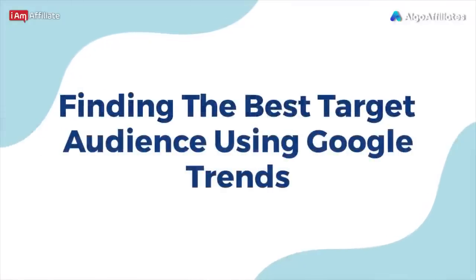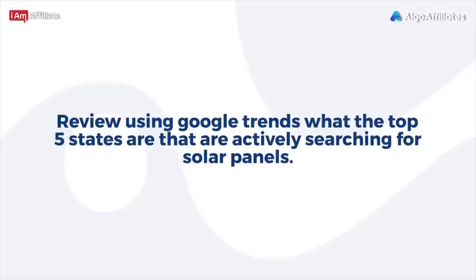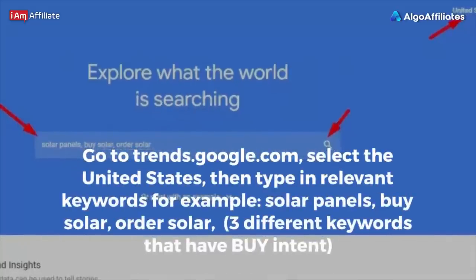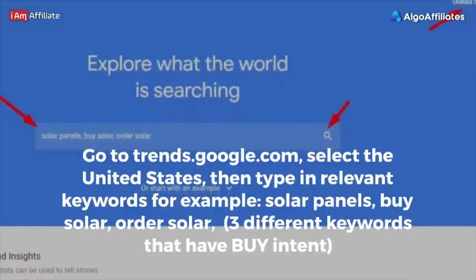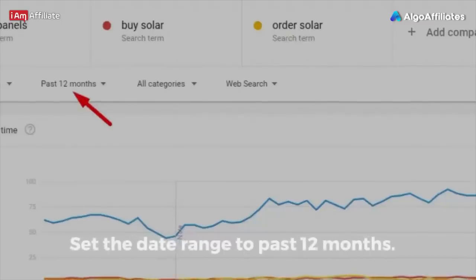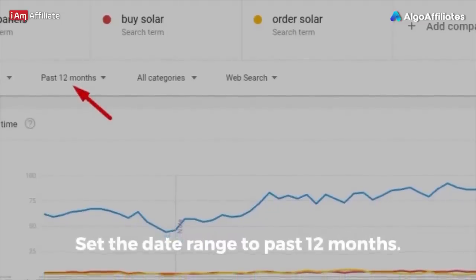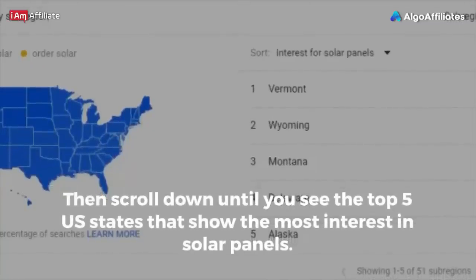Finding the best target audience using Google Trends: review what the top five states are that are actively searching for solar panels. Go to trends.google.com, select the United States, then type in relevant keywords — for example, solar panels, buy solar, order solar — three different keywords with buy intent. Set the date range to past 12 months, then scroll down until you see the top five U.S. states that show the most interest in solar panels.